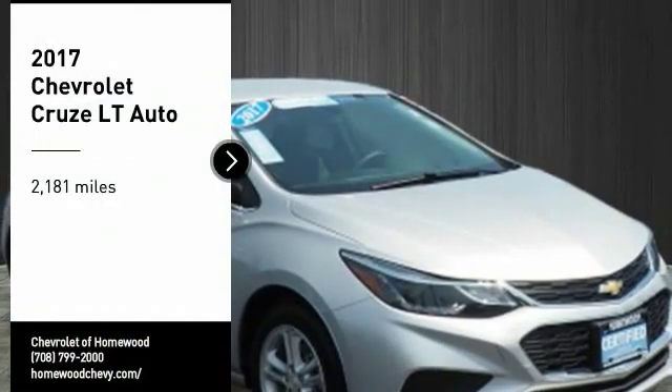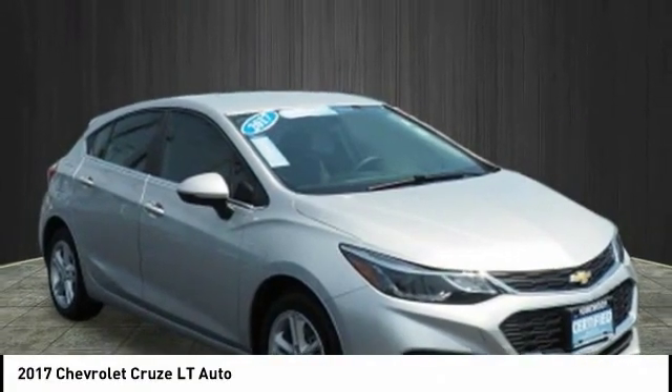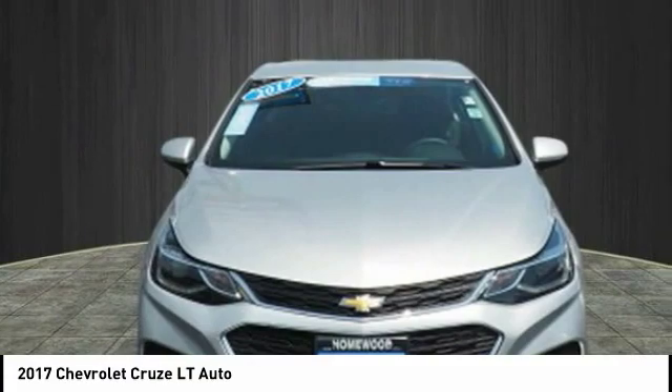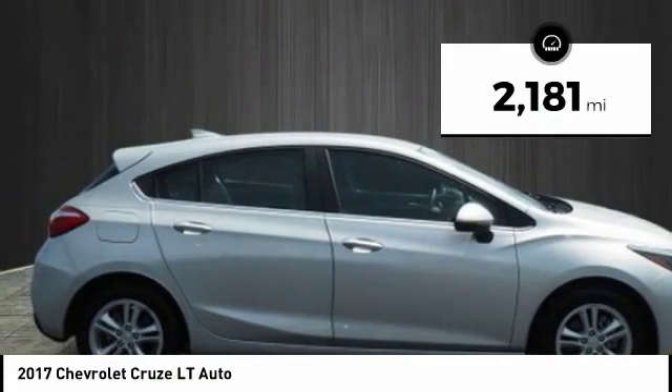Make a great choice today with the 2017 Cruise. The Cruise Blueprint calls for more than you'd expect. This vehicle has less than 3,000 miles.